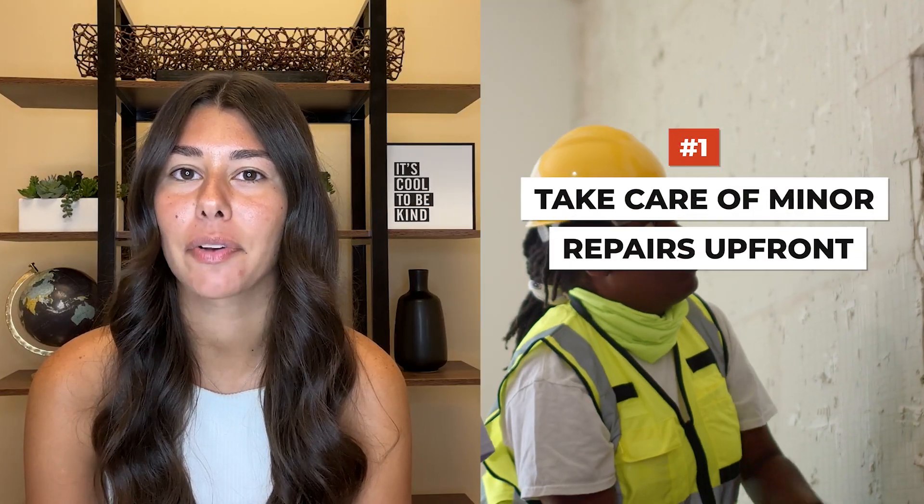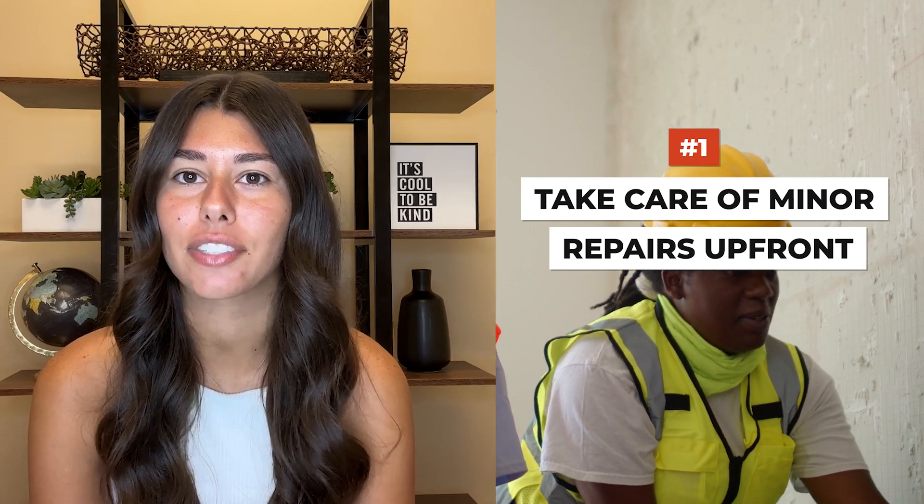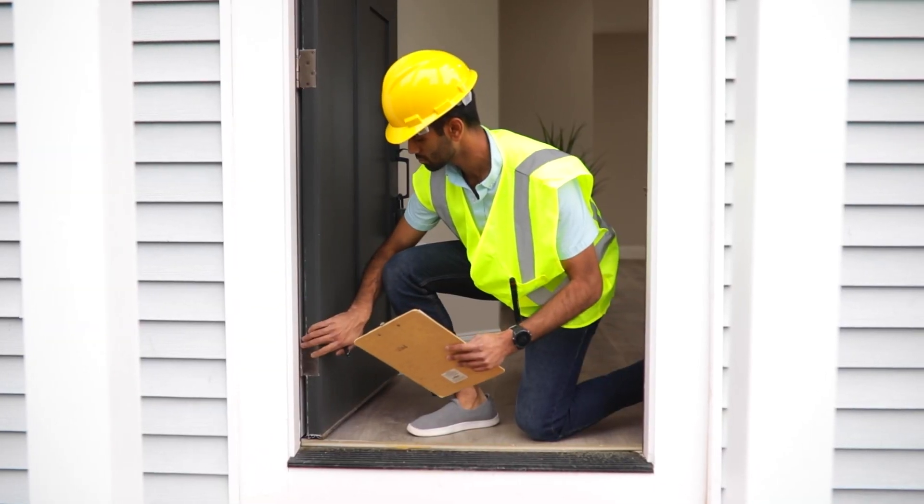Point number one is take care of minor repairs upfront. Right now, buyers' number one concern is higher interest rates and affordability. As a result, they want to put as much money down as they can to lower their monthly payments. This means that taking care of cosmetic repairs upfront is a good idea even in a normal market, but higher interest rates mean this step is more important than ever.